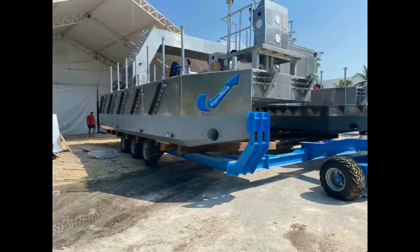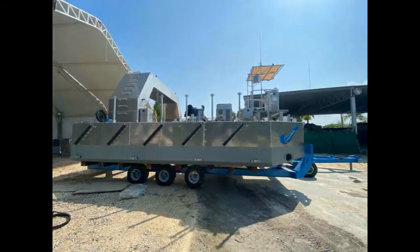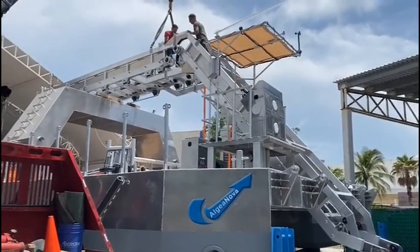Arrival of the containers at the Moon Palace Hotel. The set-up and assembly are realized on-site by our teams. Two months were necessary for the launching of the three vessels.